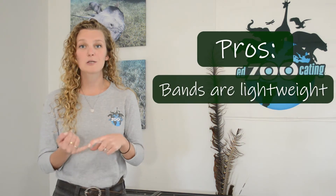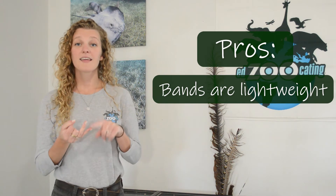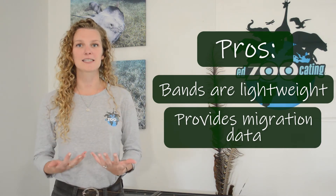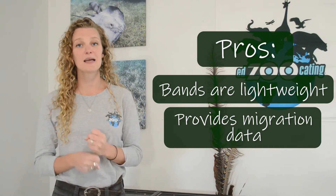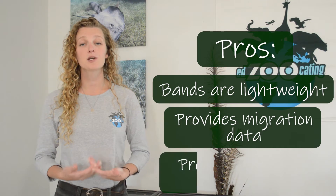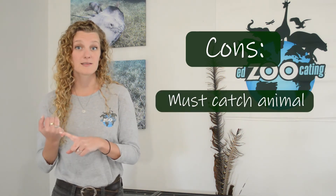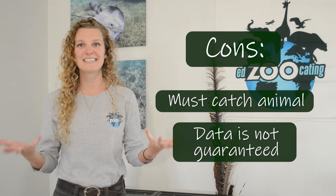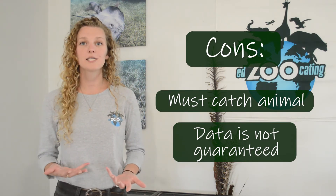The pros of banding are that the bands are very lightweight and small, so even tiny songbirds can wear them. Banding allows us to determine a lot about migration patterns of birds, and collecting the bird to band them lets us record data about each individual, helping us learn about the species. The cons are that we have to catch the bird more than once, which can be very stressful. There's also no guarantee we'll catch that same bird again in the future — however, when we do, it provides lots of valuable information. Banding is most commonly done on migrating waterfowl like ducks and songbirds.